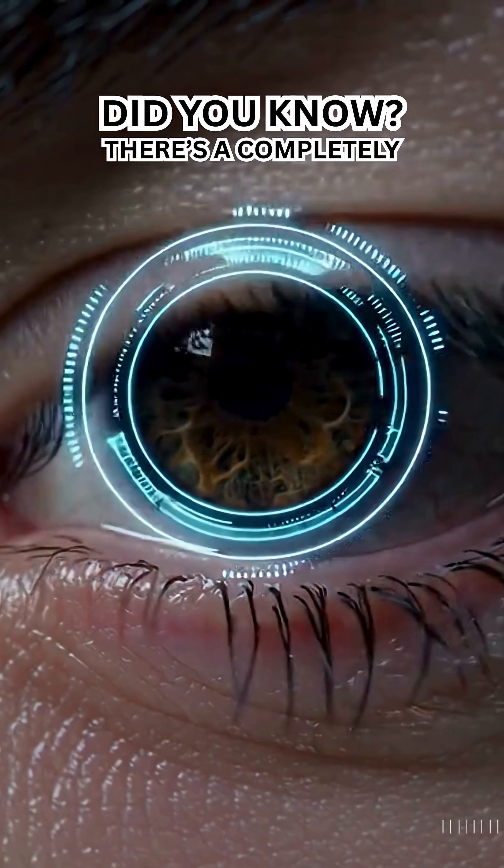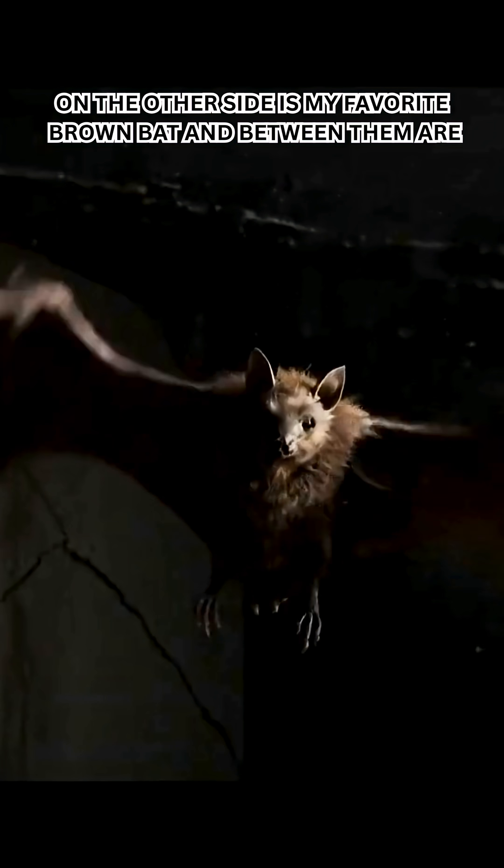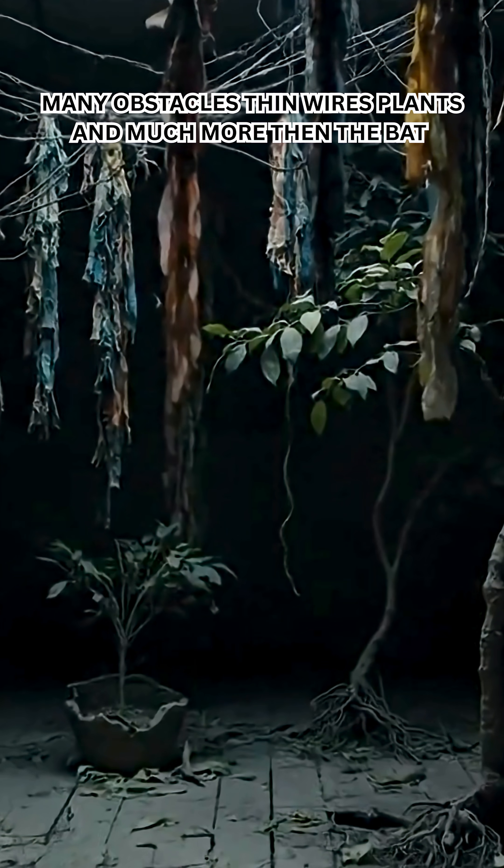Did you know there's a completely sealed room with no trace of light? In one corner, a tiny insect is flying rapidly back and forth. On the other side is my favorite brown bat, and between them are many obstacles — thin wires, plants, and much more.